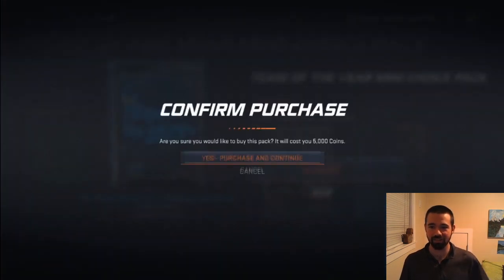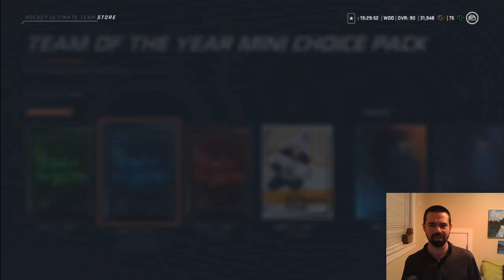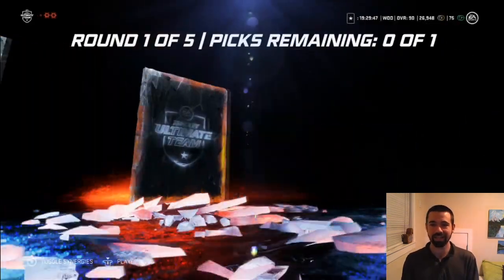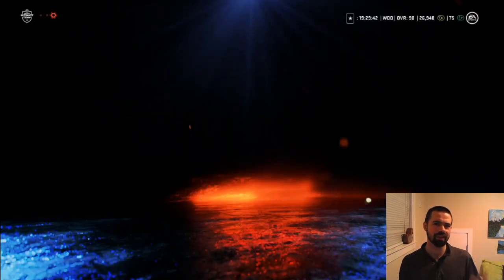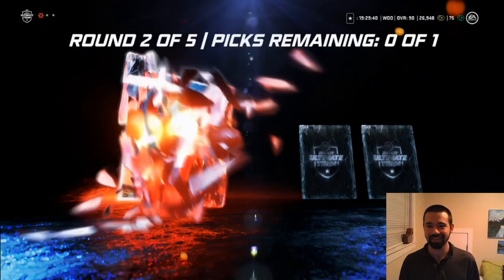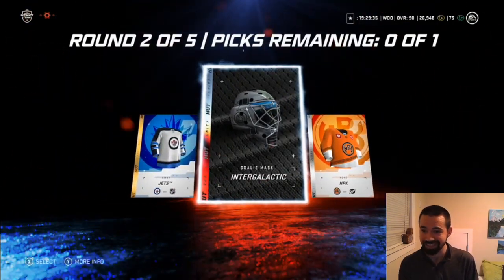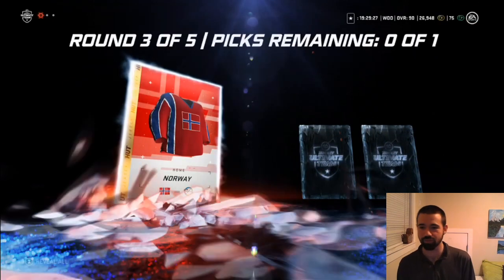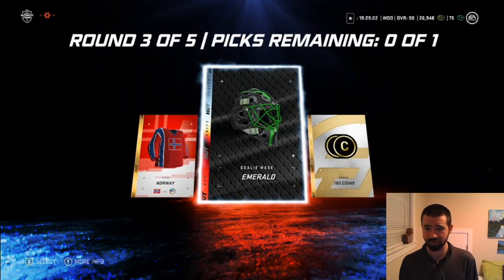Let's keep going and really see what the odds are. I know it's like a 25% chance to get an 82 or better — not too bad, we did that in our first pack. Jason Demers, we'll take you. I kind of want to just keep doing this. That's a cool freaking helmet — hell yeah, that's an awesome helmet. Worth it right there. I'd pay 5,000 for that helmet. And then an emerald helmet and 7,500 coins.